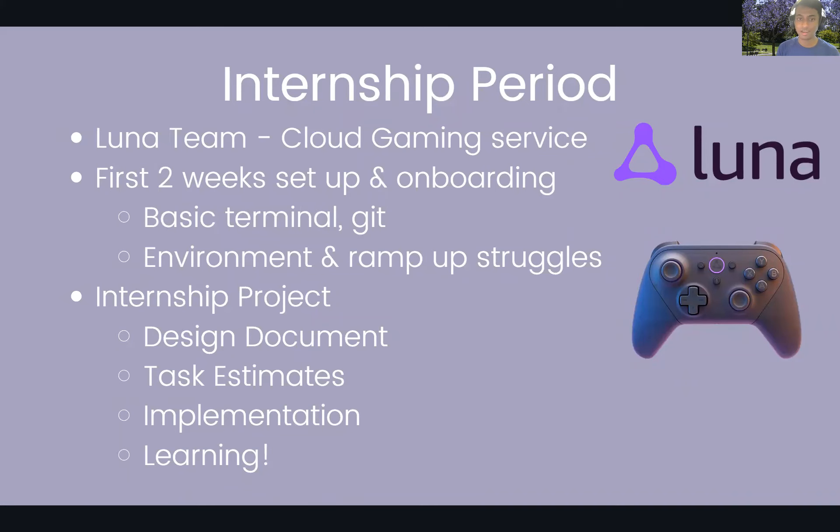So you've made it to the internship — what happens next? You'll be assigned to a team. I was assigned to the Amazon Luna team, which I'd describe as the Netflix of video games. It's a cloud gaming service still in early access — you pay a monthly subscription fee to access video games on Amazon devices or in browser. The team was located in Irvine, so I worked remotely from home due to the pandemic, but they also gave us the option to visit the office, which I did a couple of times.